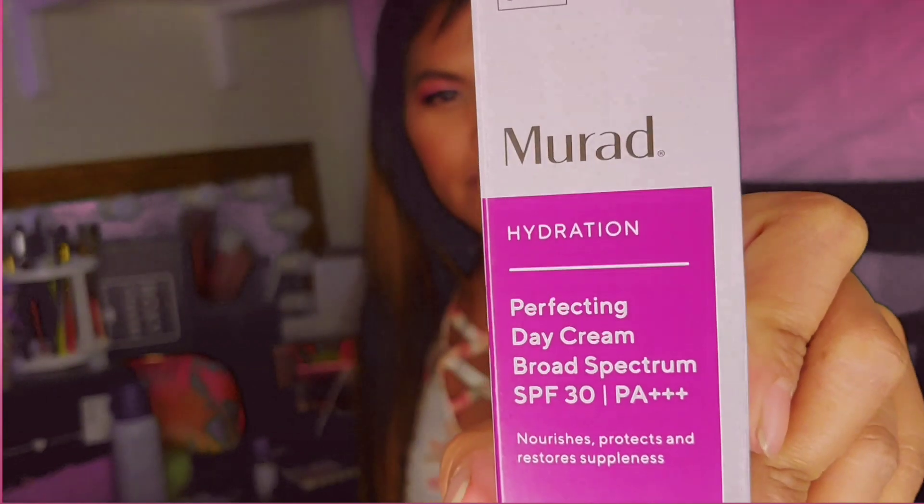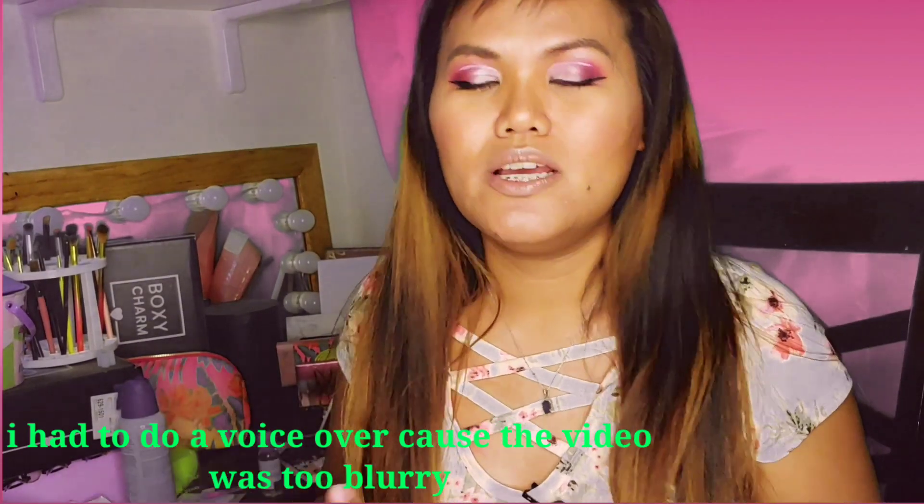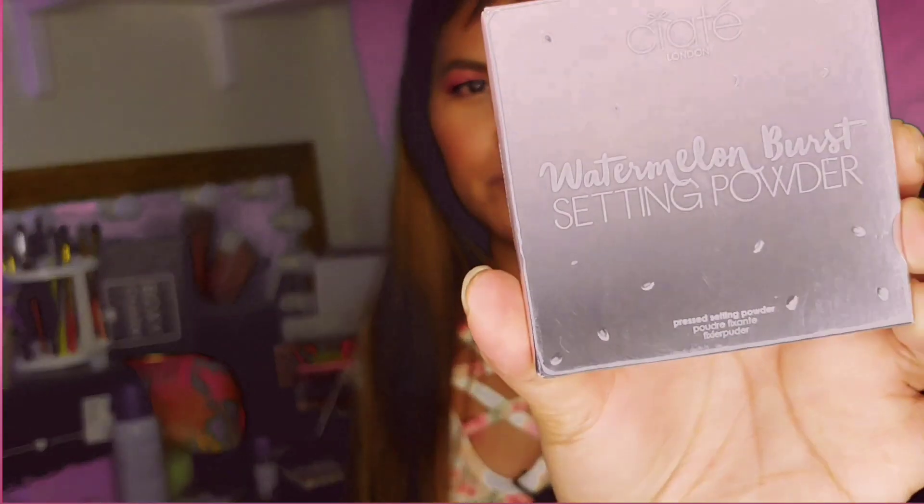I did get a skincare, which is from Murad. This is the sunscreen, 30 SPF day cream. I think this is a second one that I got, so the other one most likely will be for the giveaway. I got a Chate Watermelon Burst Setting Powder, so I chose that.